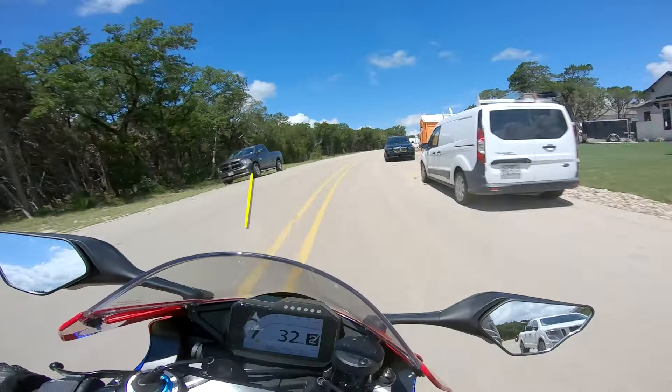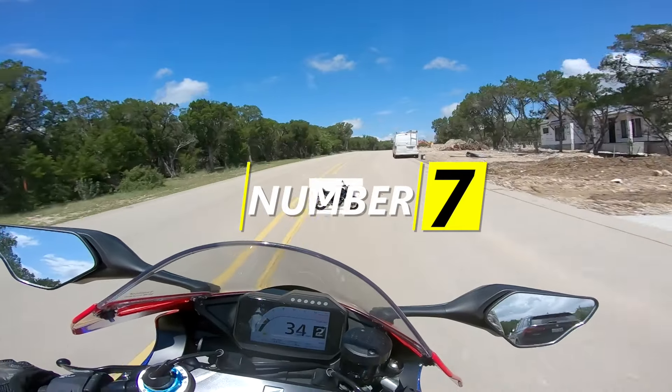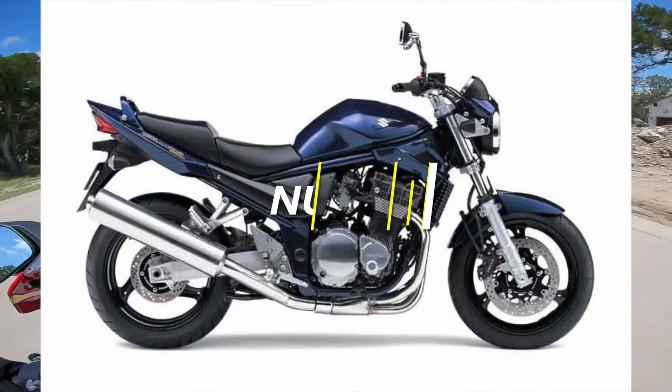No rules or restrictions today, just some dirt-cheap bikes you can buy right now, assuming you've got a few grand in the bank. Let's get right into this one.